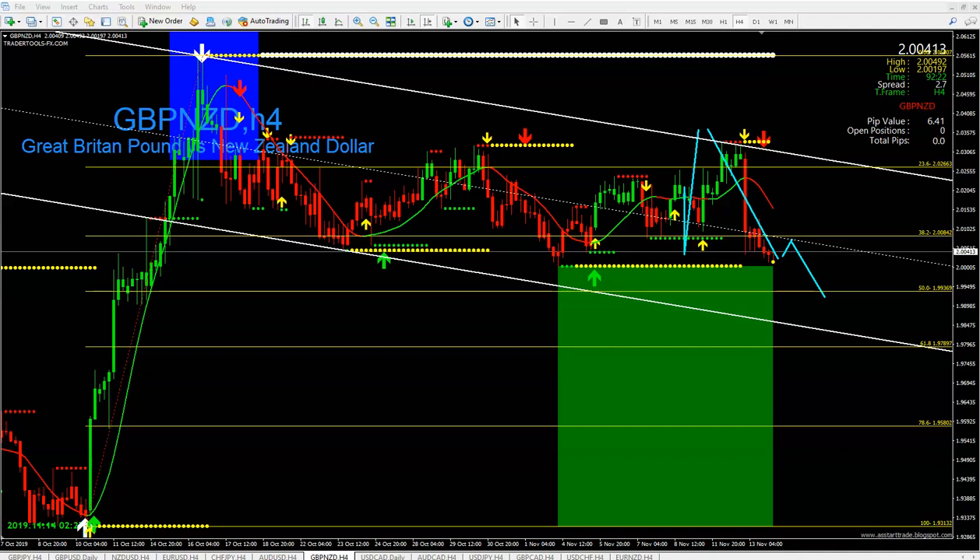I use 30 minutes and one hour as a shorter time frame, but I always make sure I use the larger time frame because that's how you do the right analysis.